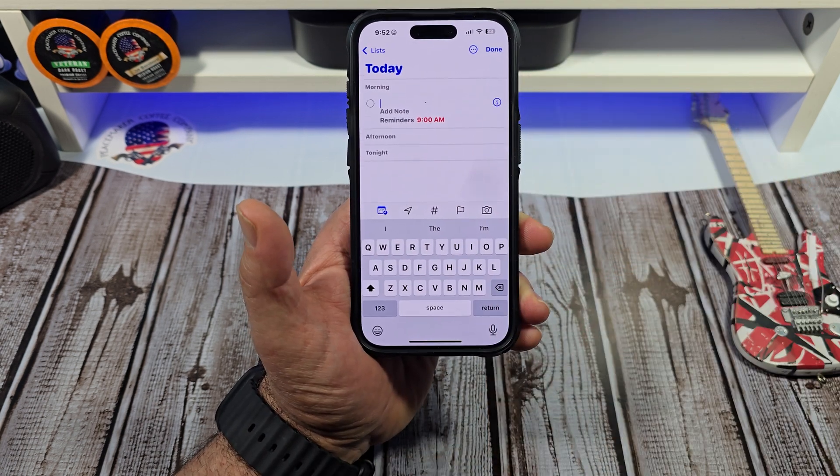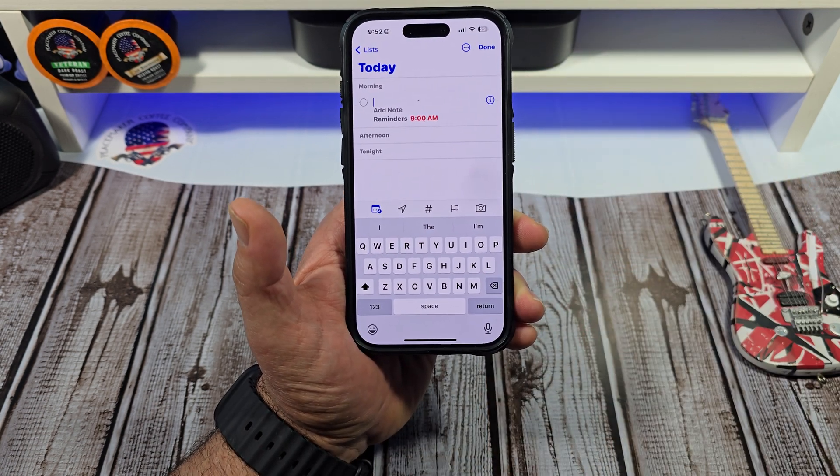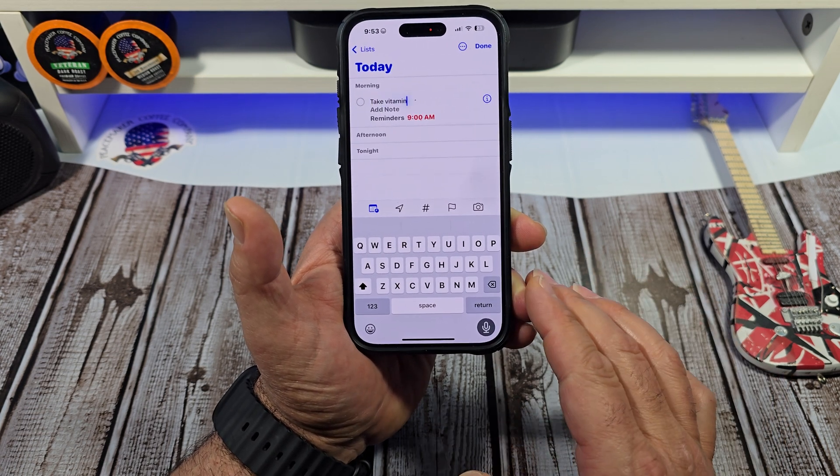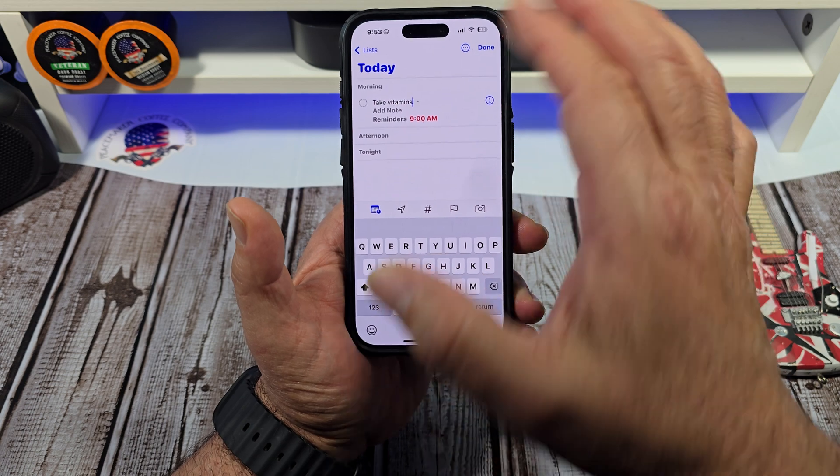Now that's easy right there, right? So say every day you want to remind yourself to take your vitamins — type in "Take vitamins." All right, so you've got that right there.